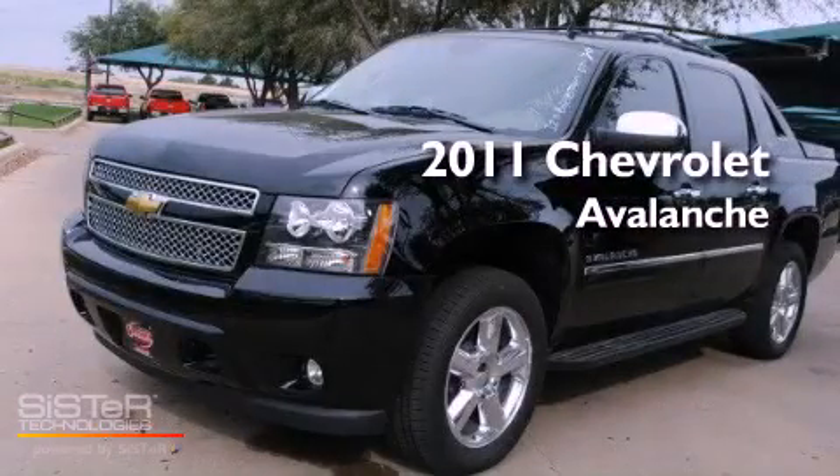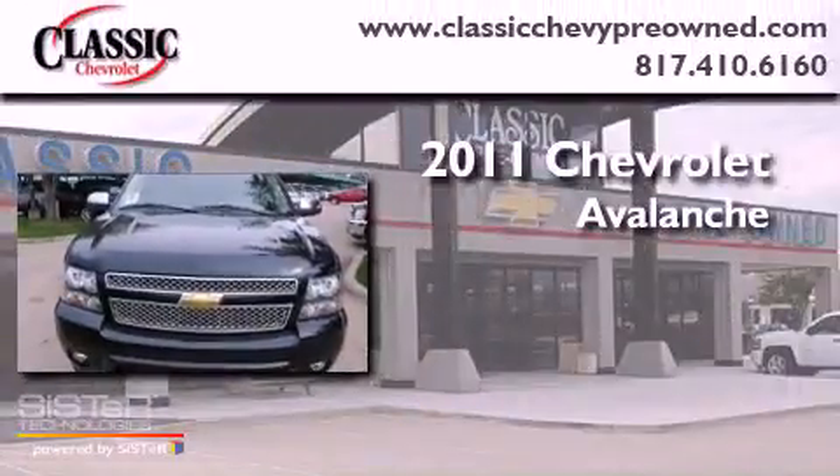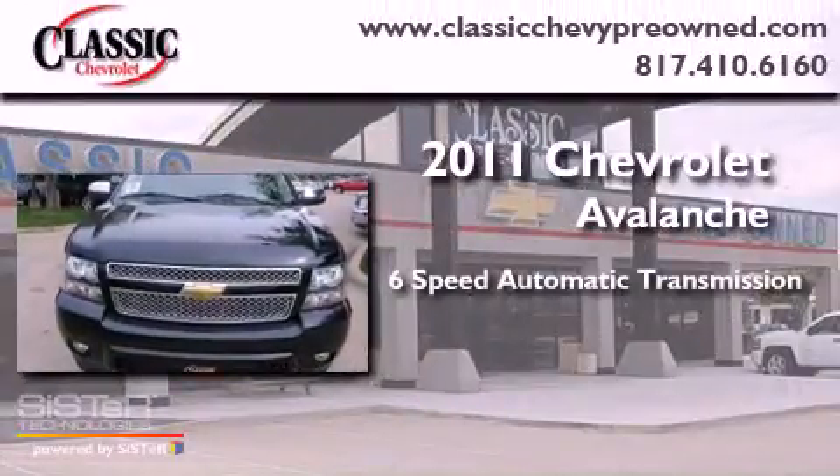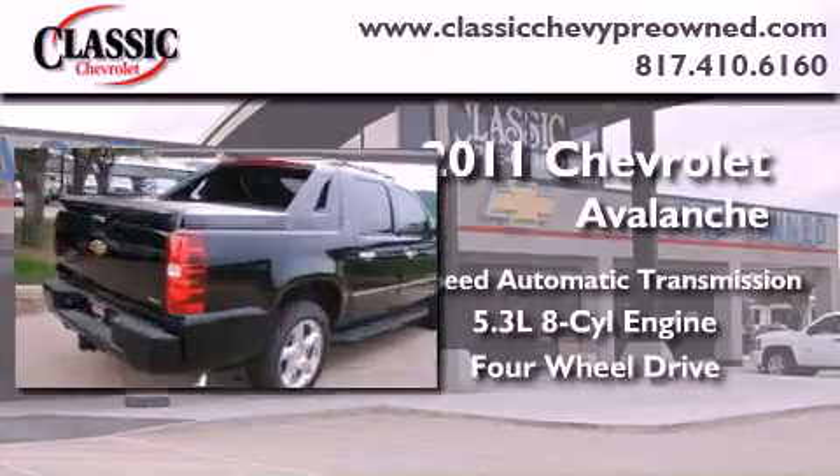This is a brand new 2011 Chevrolet Avalanche. This vehicle has seating for five adults, a 5.3 liter V8, and the added capability of four-wheel drive.